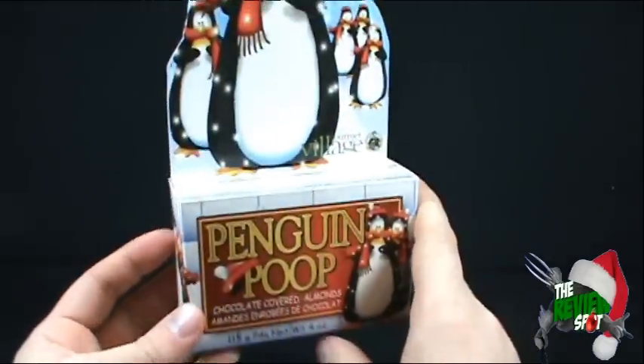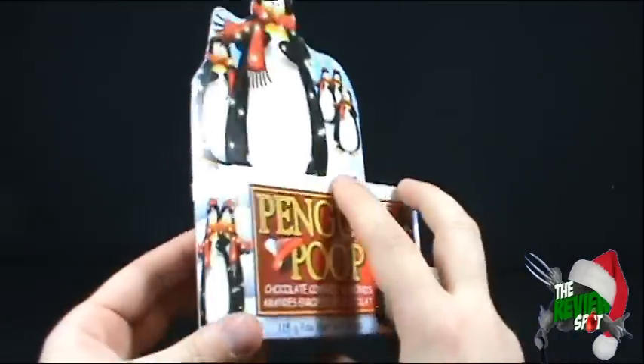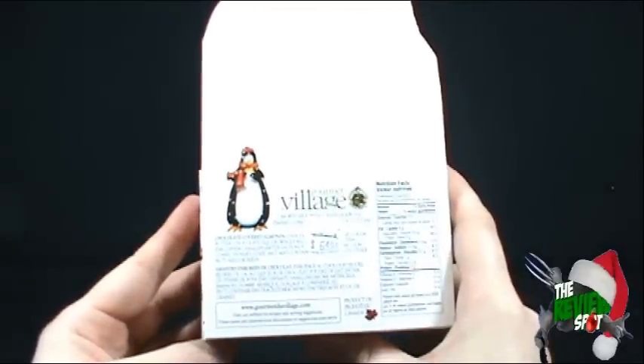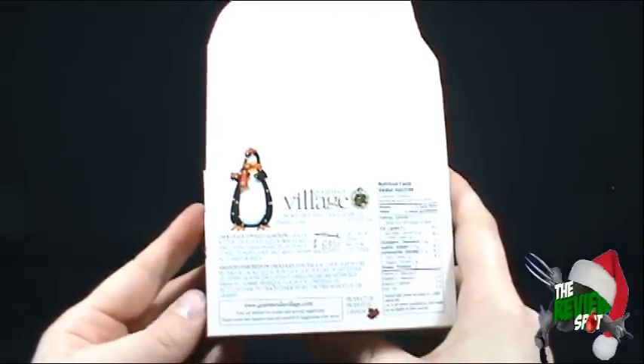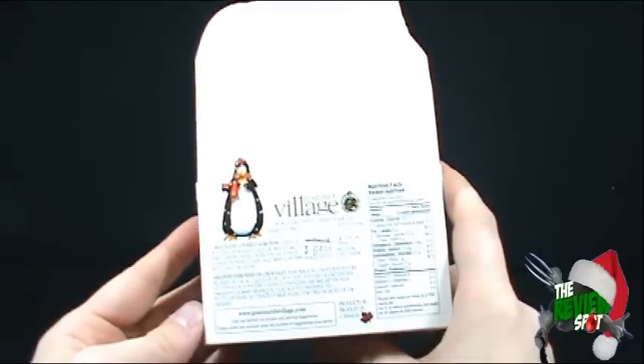It kind of looks like it's inside a little igloo, coincidentally enough with these same penguins all over the package. On the back — yes, $6.49. $6.49 I paid for these at Hallmark. Worth it? Very unlikely.